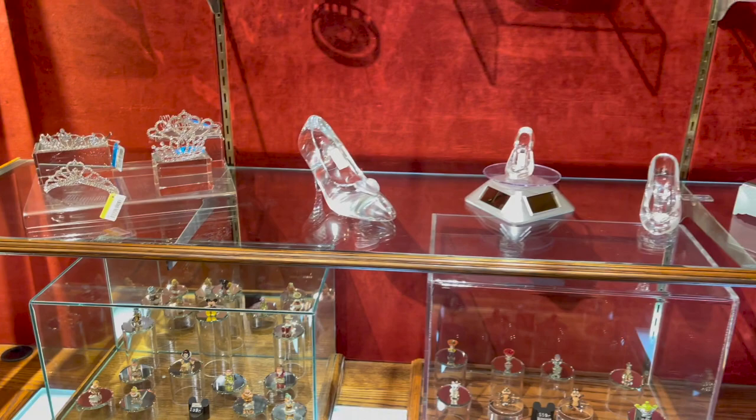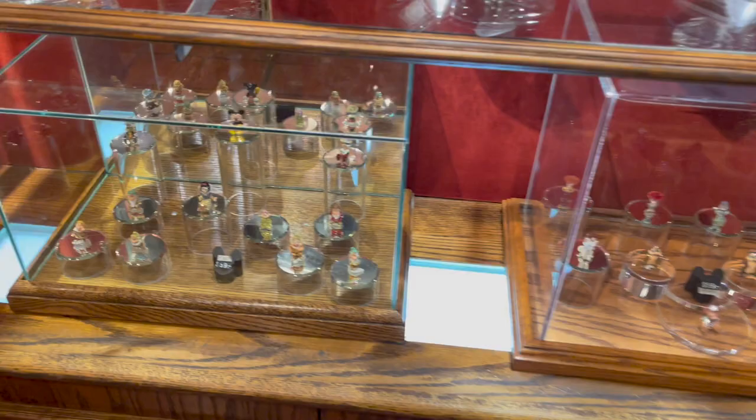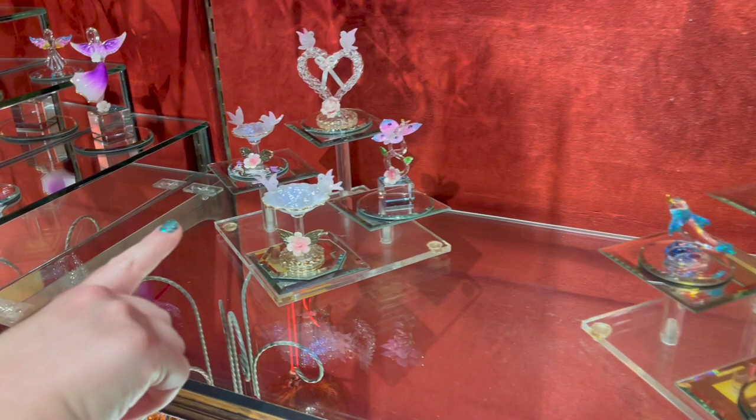We found the slipper! And these little tiny figurines — oh my goodness, so detailed. These are beautiful, so tiny. I love the little birds.